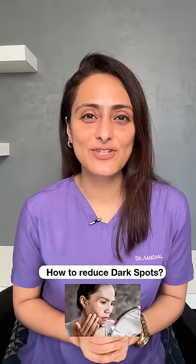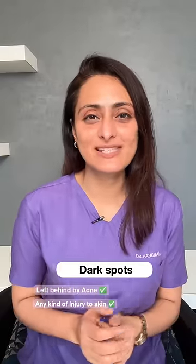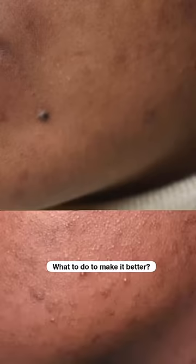How can we reduce dark spots naturally? Dark spots can be left behind by acne or any kind of injury to the skin. So what can we do to make it better, and what should we avoid so it doesn't worsen?